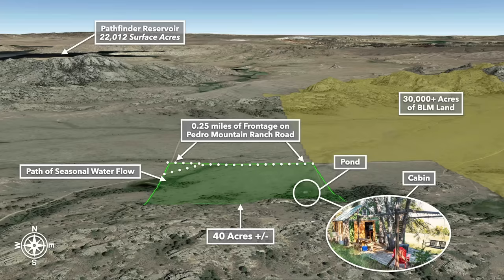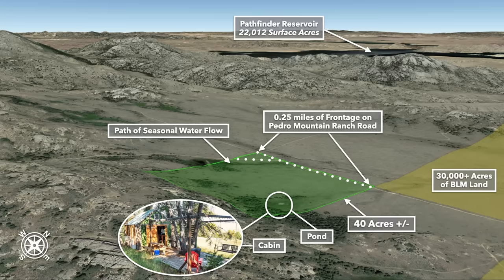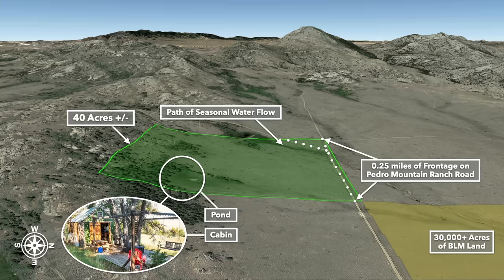These are Google Earth terrain views. This is south of the property looking north — there you have the Pathfinder Reservoir, over 22,000 surface acres. Now we're southeast looking northwest. There are beautiful mountains surrounding the property. This is east of the property looking west — again, more mountain views.